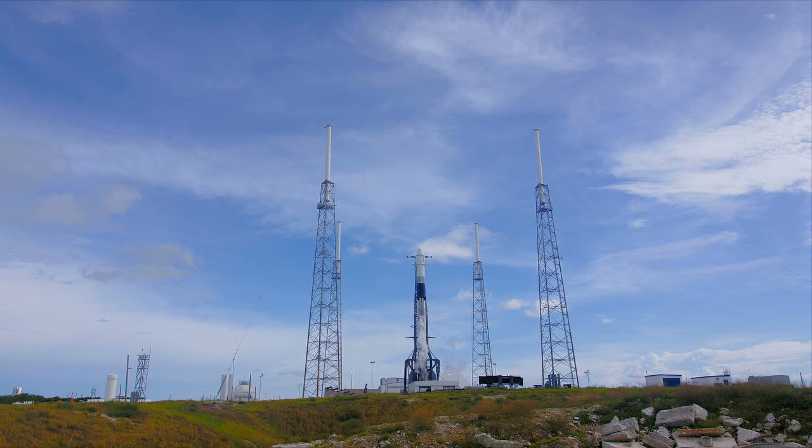Good evening and welcome everyone to NASA's Kennedy Space Center for our live coverage of the launch of the 18th resupply mission for SpaceX. I'm your host, Jennifer Wolfinger. We are about 16 minutes away from the planned liftoff of a Falcon 9 rocket from the coast of Florida. The mission: to fly much needed astronaut supplies and research experiments up to the International Space Station.